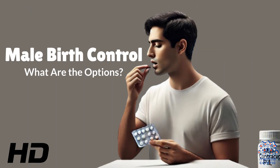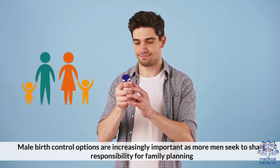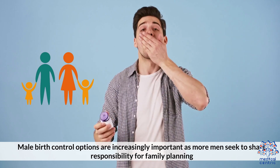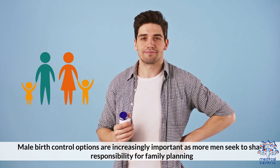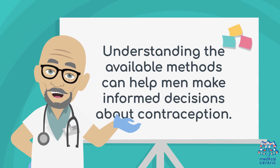Today's medical-centric topic is Male Birth Control: What are the options? Male birth control options are increasingly important as more men seek to share responsibility for family planning. Understanding the available methods can help men make informed decisions about contraception.